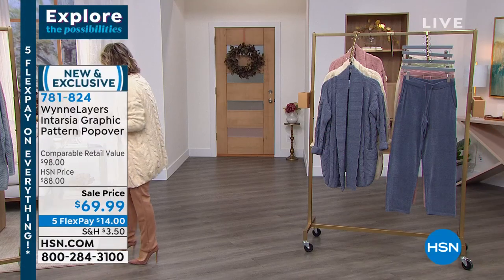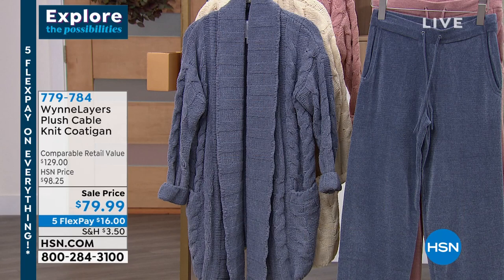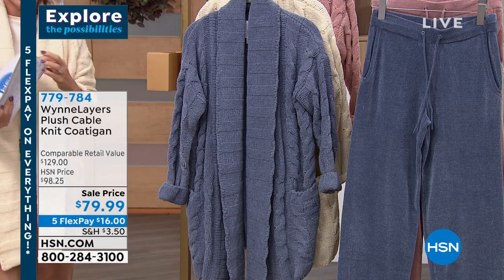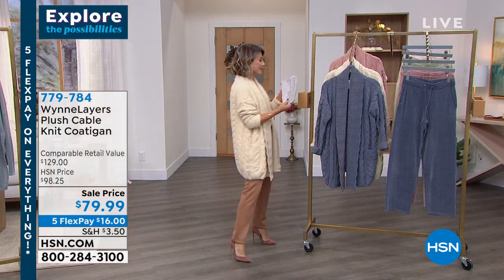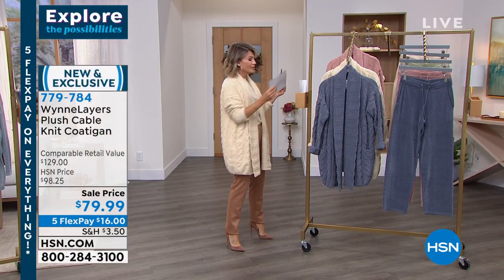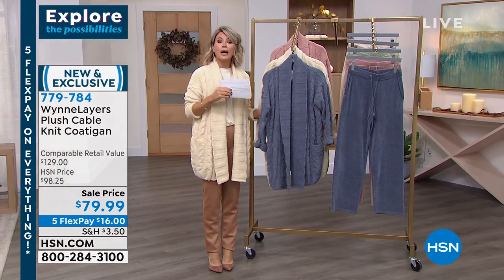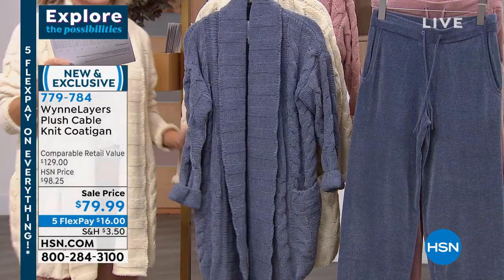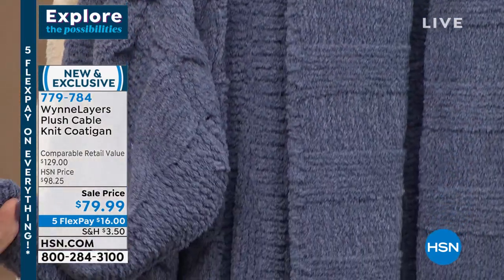We're on — wait a minute, I have to get my cards. I have them hidden somewhere back here. Okay, I found them. I can't find my life right here, Amy. This is brand new. This is plush and lush — that's what we should rename this: plush and lush.